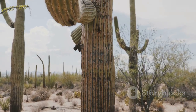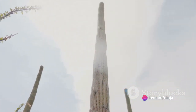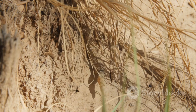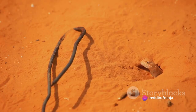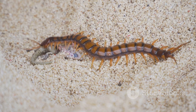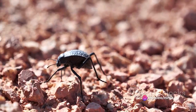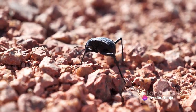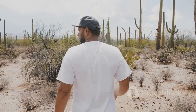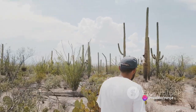Despite its slow movements, the Gila Monster is capable of climbing trees and cacti in search of eggs, one of its favorite foods. It can eat a huge amount of food in one meal, storing the energy in its large tail and body, which allows it to go for months without eating again. This adaptation is vital for survival in the arid desert, where food can be scarce. The Gila Monster's vibrant colors, unique venomous bite, and slow-moving yet powerful nature make it a fascinating creature of the desert — a testament to the beauty of the desert's hidden gems.